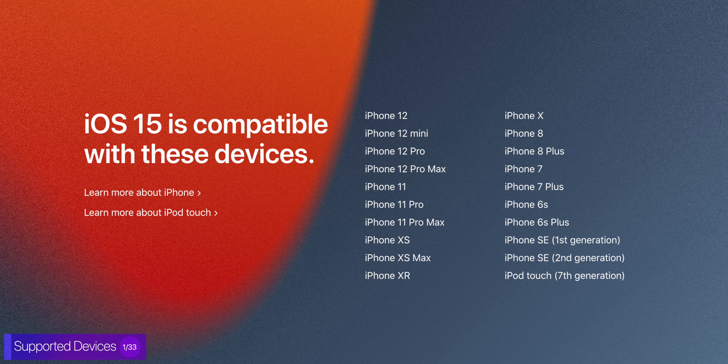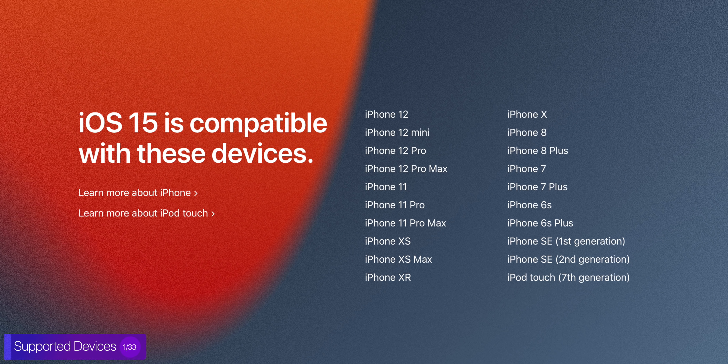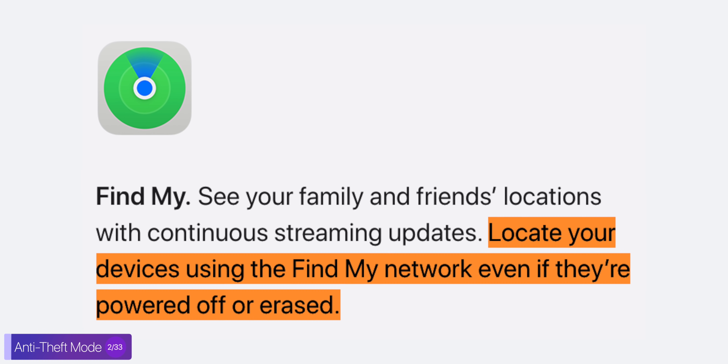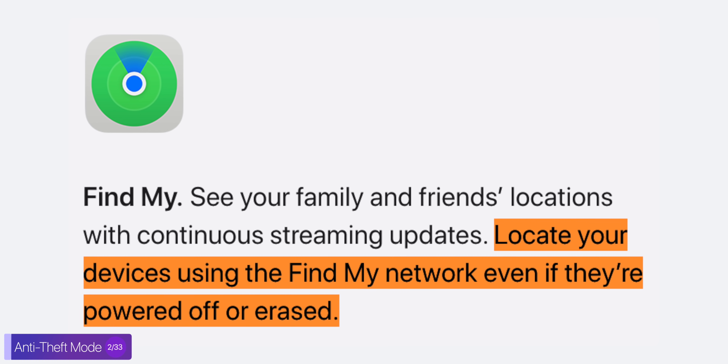At number one, all the devices that supported iOS 14 also support iOS 15, which is some great news. This means that even the iPhone 6S, from 2015, a 6-year-old device, still supports iOS 15. And iOS 15 also has an advanced anti-theft mode now, which means that even when your iPhone is turned off or even erased, you would still be able to locate it using the Find My Network.